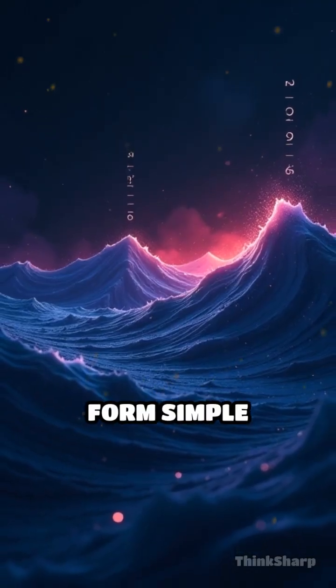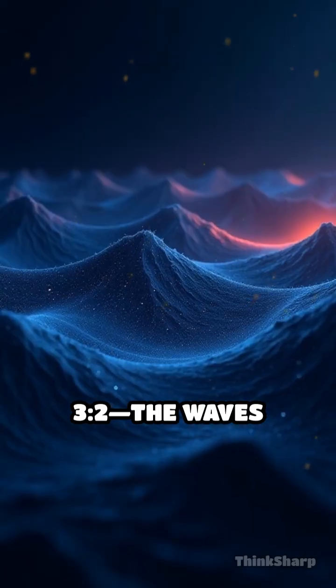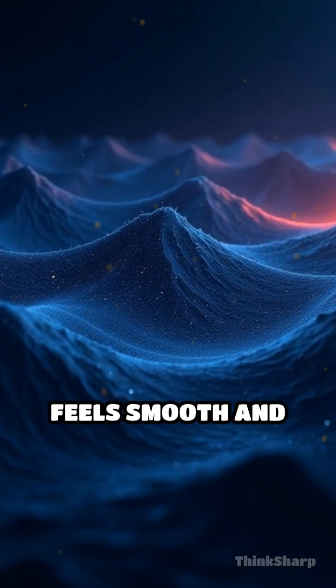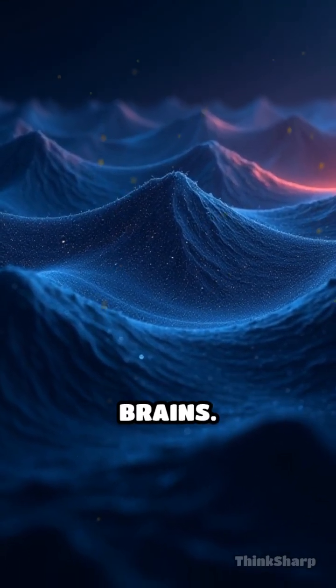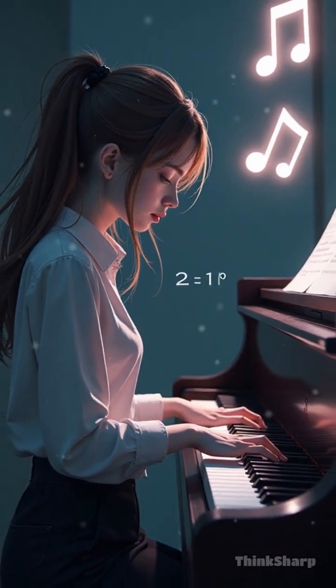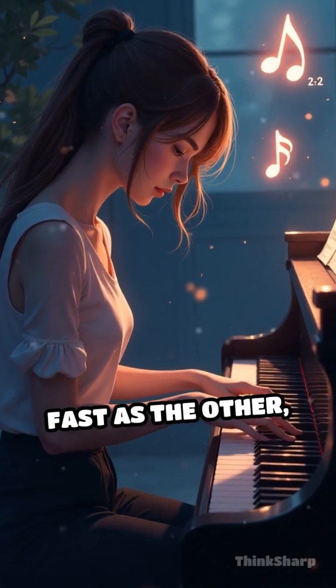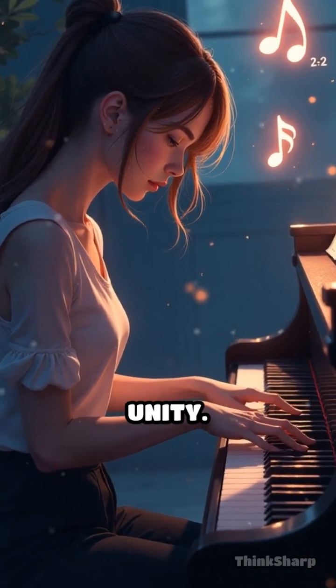If their frequencies form simple ratios, like 2:1 or 3:2, the waves align in a way that feels smooth and satisfying to our brains. The 2:1 ratio, known as an octave, means one note vibrates exactly twice as fast as the other, creating a sense of unity.